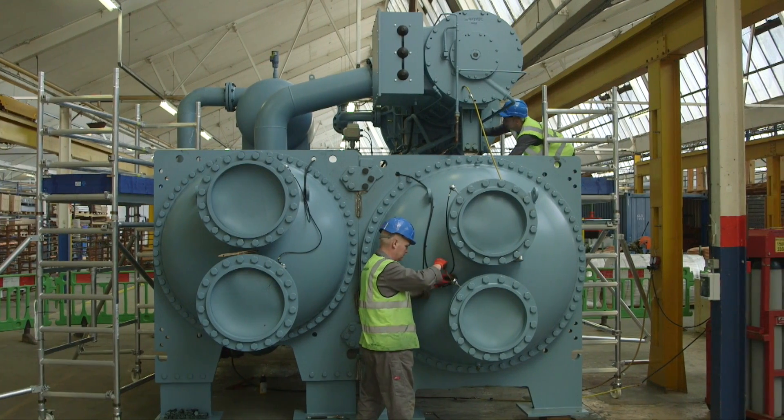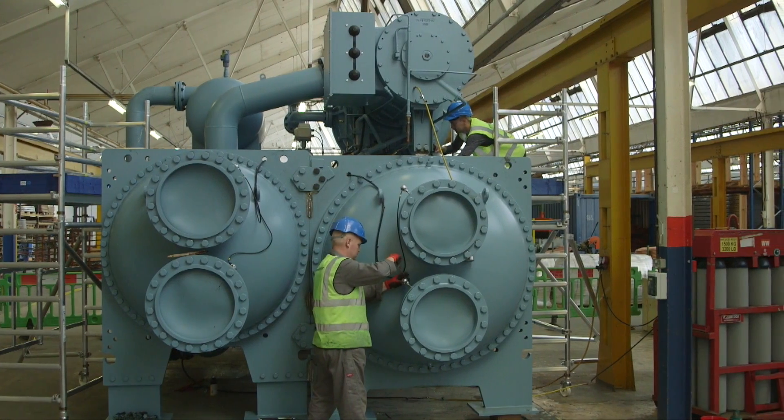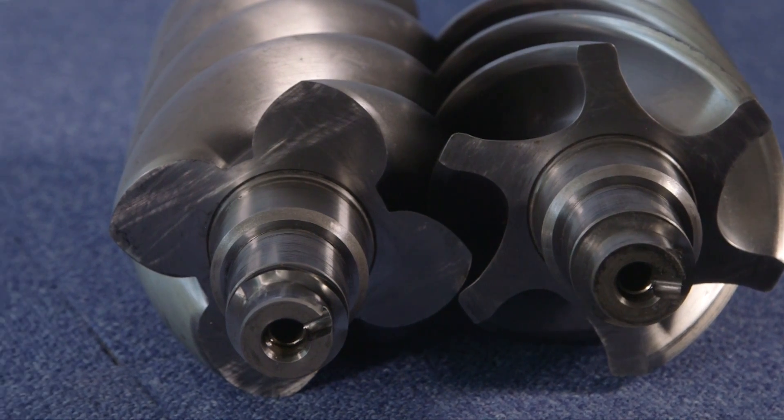A number of large capacity air-cooled chillers have already been completed at the Havant factory and have been shipped to the Middle East. We have completed chillers with screw compressors configured for elevated ambient temperatures.